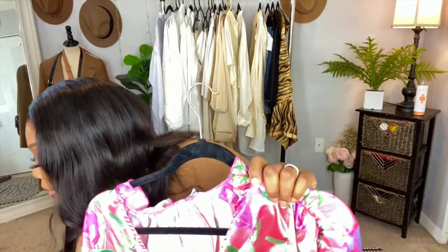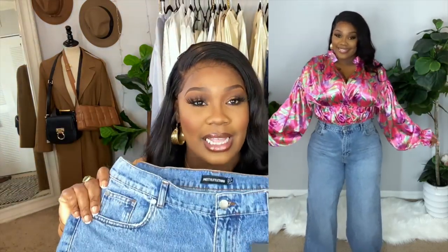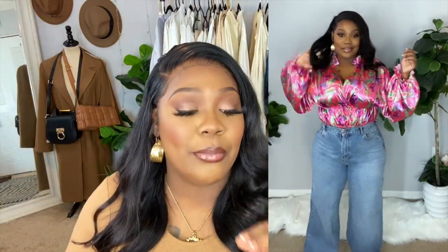I got these pants here to pair with that top. I wanted to wear these jeans together with it, but I'm not sure if these jeans are too wide at the bottom. They're really really cute but they are super super wide.